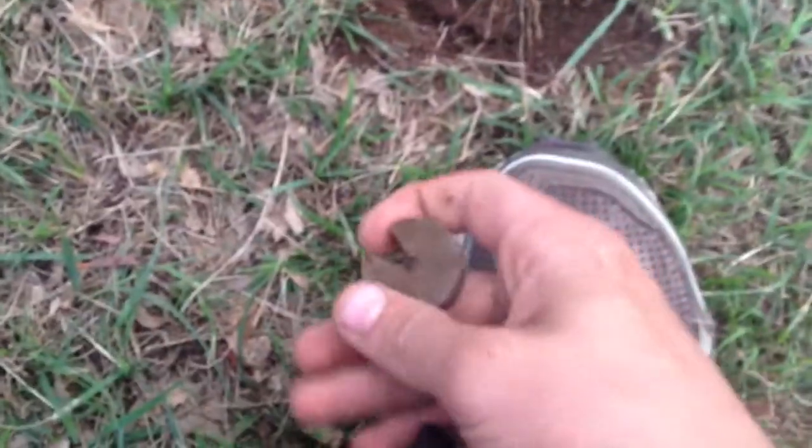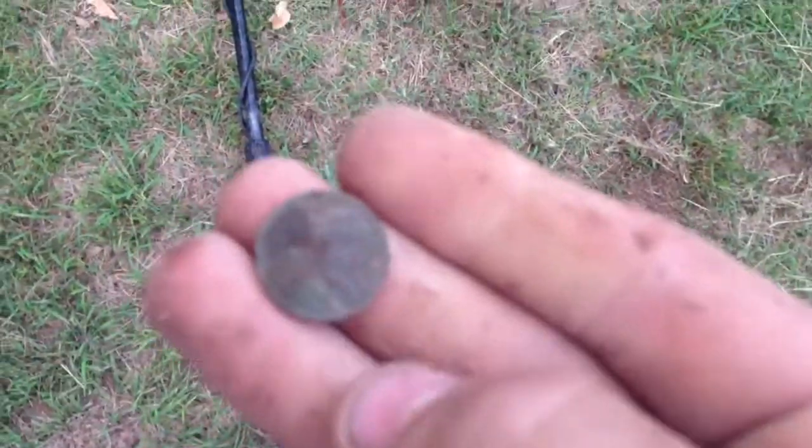Alright, I picked this Pac-Man shaped thing out of the ground. It came up as a good signal — just a little bit of junk. Alright, this is my last find of the day: another one cent.